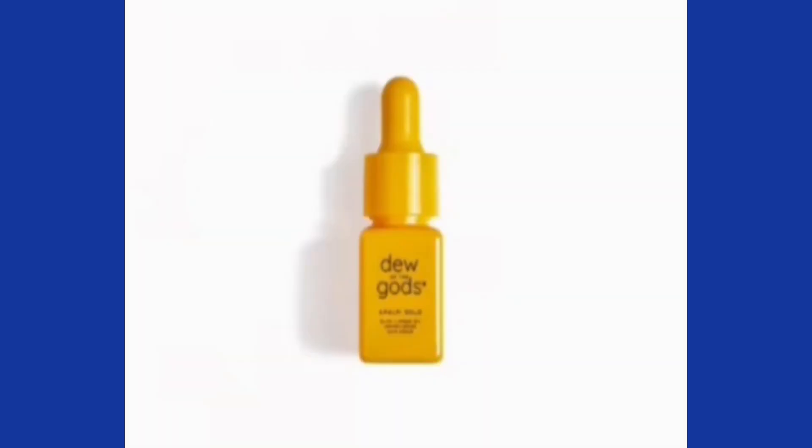It looks like everything's — the lipstick's in a different shade. The next choice I have is this Dew of the Gods Amalfi Gold Hair Serum — a 10-milliliter full-size hair serum. This luxe oil is basically hair gold, formulated with both olive and oregano oils to help leave your strands with a natural shine while offering protection from heat tools and the sun.